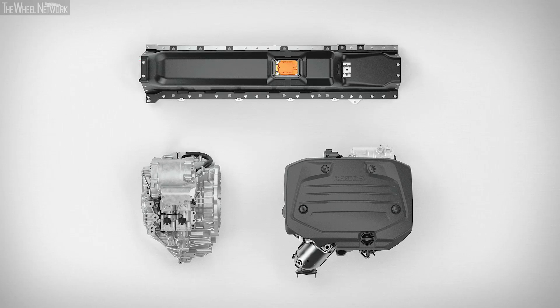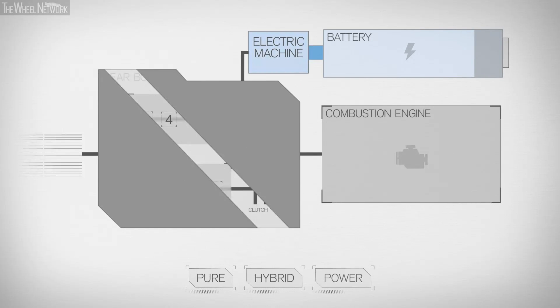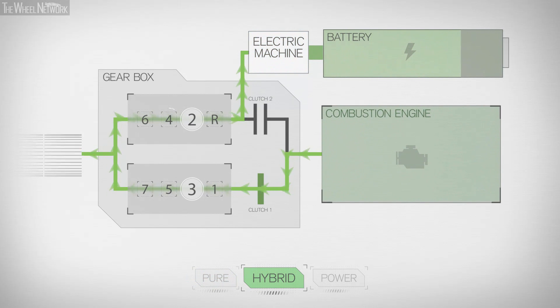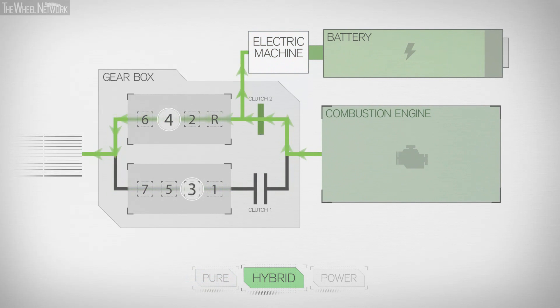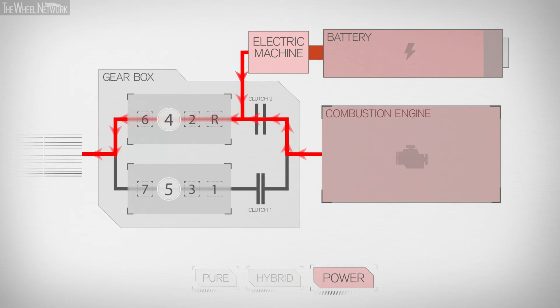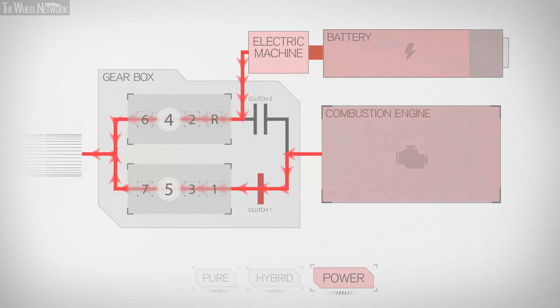The hybridized dual-clutch transmission gets the best out of the electric machine and the combustion engine, depending upon the chosen driving mode, by intelligently engaging or disengaging the clutches as required to achieve high efficiency or the best power, depending upon the desired driving experience.